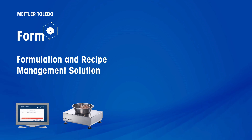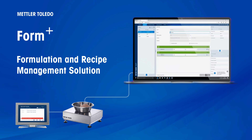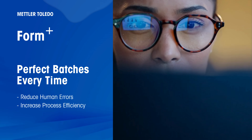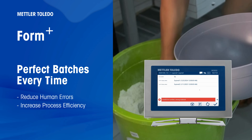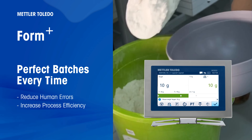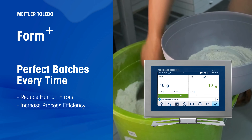Introducing Form Plus, Mettler Toledo's Formulation and Recipe Management Solution, and your key to unlocking maximum efficiency in the formulation processes. Say goodbye to waste from bad batches and reduce human errors in your formulation process. With Form Plus, you'll save valuable production time and cut material costs, all while enjoying precise control over weighing tolerances and seamless multi-workstation parallel processing.